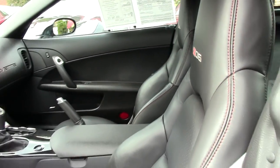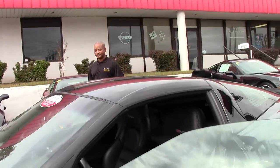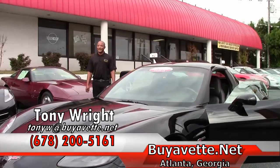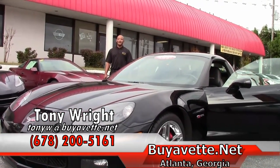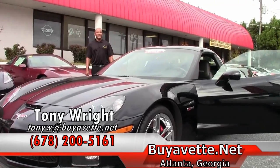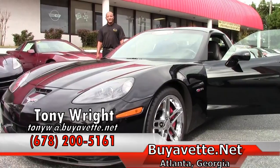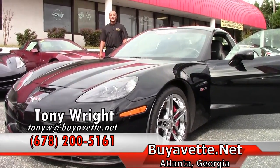This Corvette is selling for $46,999. If you have any interest in this beautiful 2008 Corvette Black Z06, please feel free to give me a call here at Bayavet. The number here is 770-414-5552, or I can be reached on my cell at 678-200-5161.